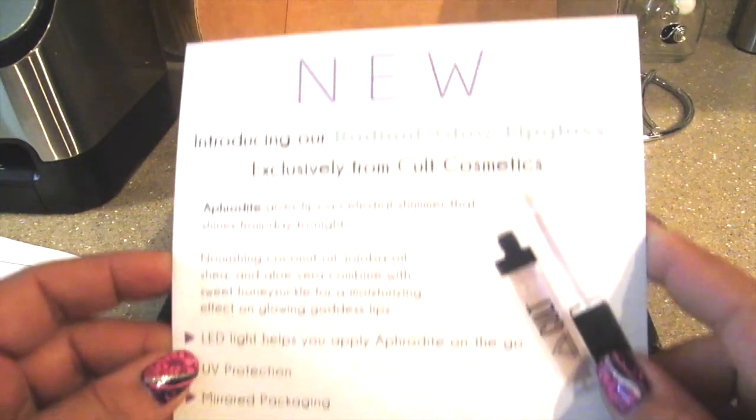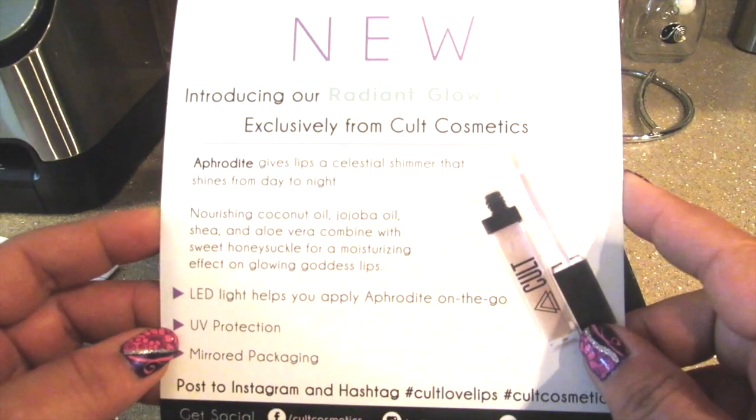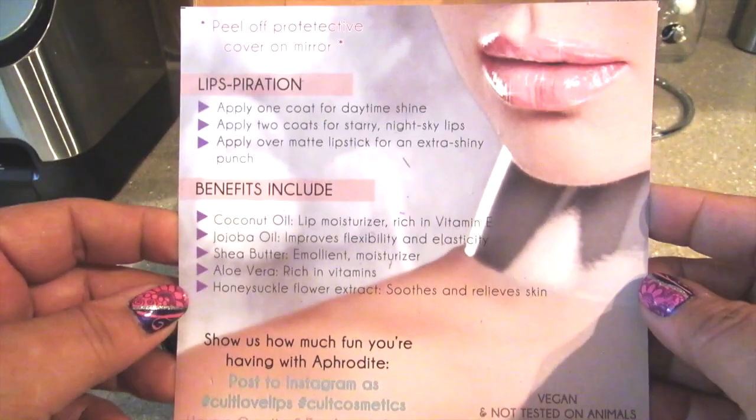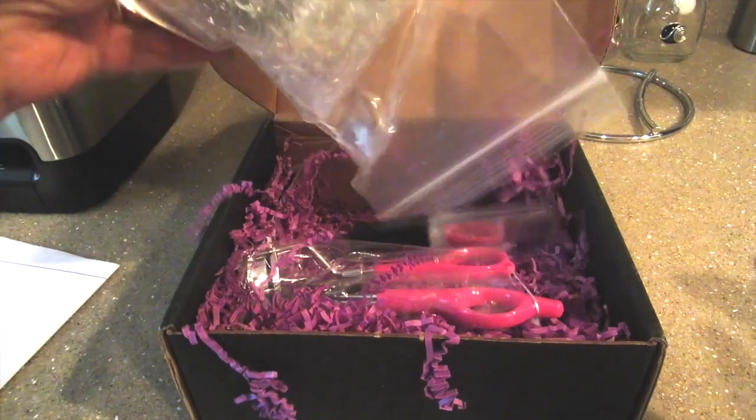This month they've put in a brand new lip gloss called Aphrodite. Last month they had the lipstick and it was fabulous — I absolutely love it. It's vegan and it's not tested on animals, so you have to really check this stuff out.